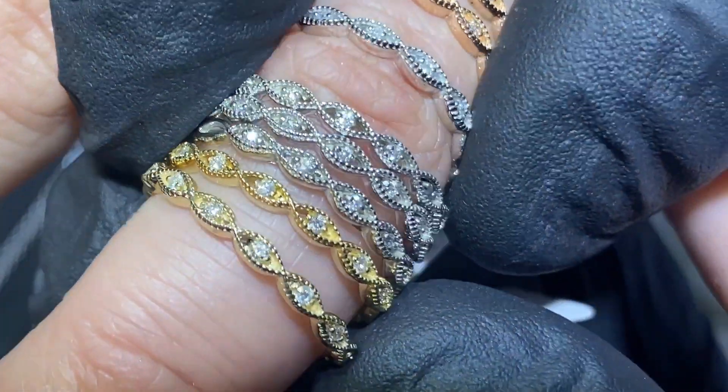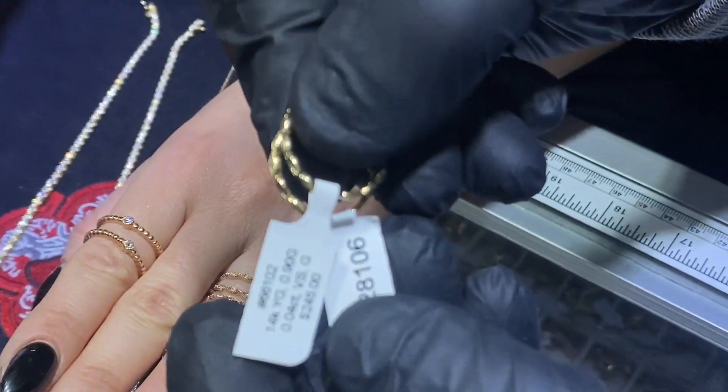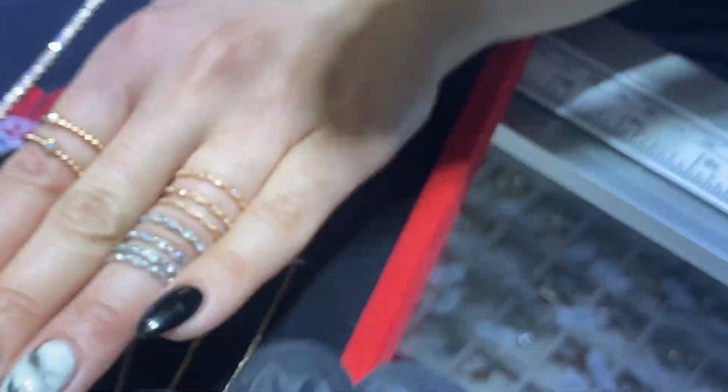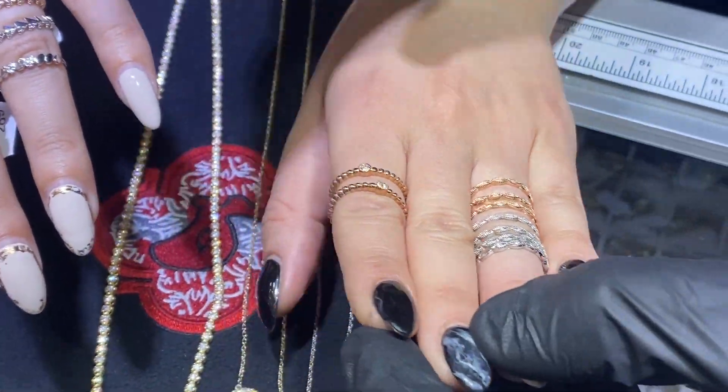Diamonds go halfway around the band, as you can see. Any size, any color is available. Item number 66102 — under $300, a great deal.